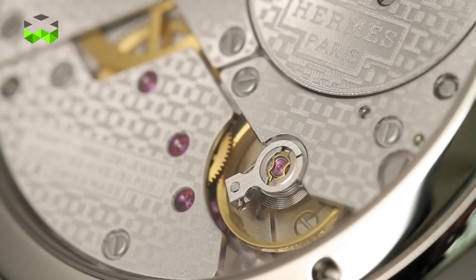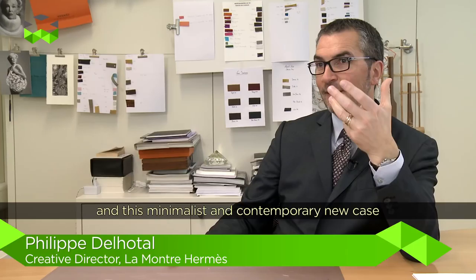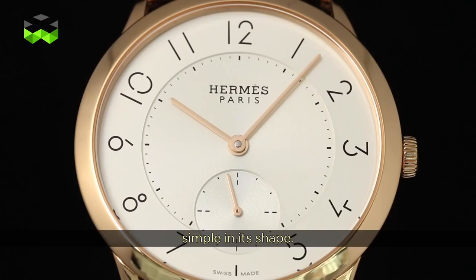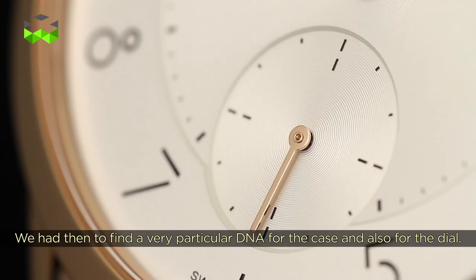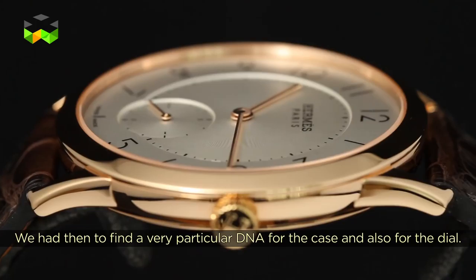Cette combinaison du mouvement extra-plat et de cette nouvelle boîte — une boîte qui a été vraiment pensée à la fois contemporaine, moderne, minimaliste — une forme simple. Comme on dit, les choses les plus simples sont les plus difficiles à faire, et c'est assez vrai parce que finalement il ne reste pas grand chose quand on vient épurer un produit. Il a fallu trouver véritablement un ADN tout à fait particulier aussi bien sur la boîte que sur le cadran.